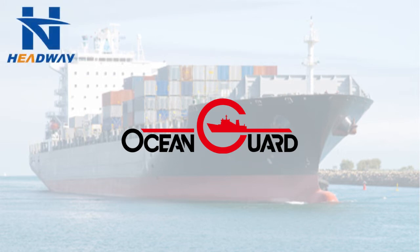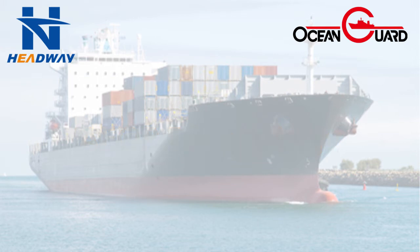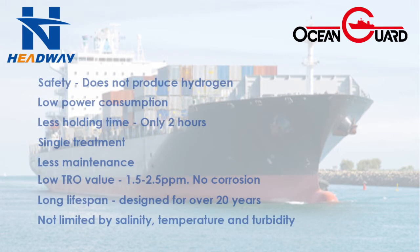Ocean Guard adopts electro catalysis technology. This offers significant advantages over alternative UV and electrolysis treatments. These include safety, efficiency, and time savings.